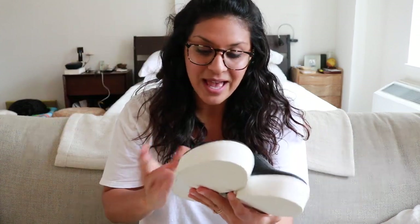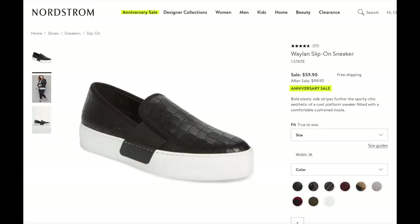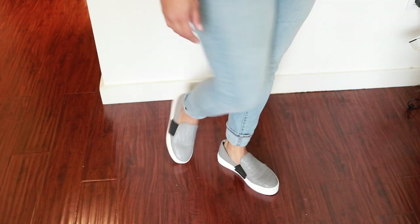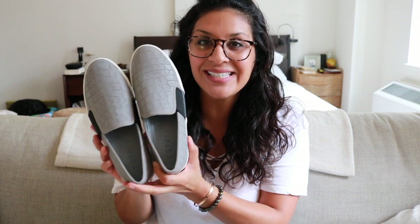The first thing I got were these 1.State shoes — I've never actually purchased this brand before. I got these in black; they have a crocodile-type print. I have a shoe very similar but they're Vans, so I was excited to get something that looked a little more dressy. I liked them so much I also got them in gray. I'll say the sizing is not very accurate — I ordered a 7.5 online but went with a 7 in the store.